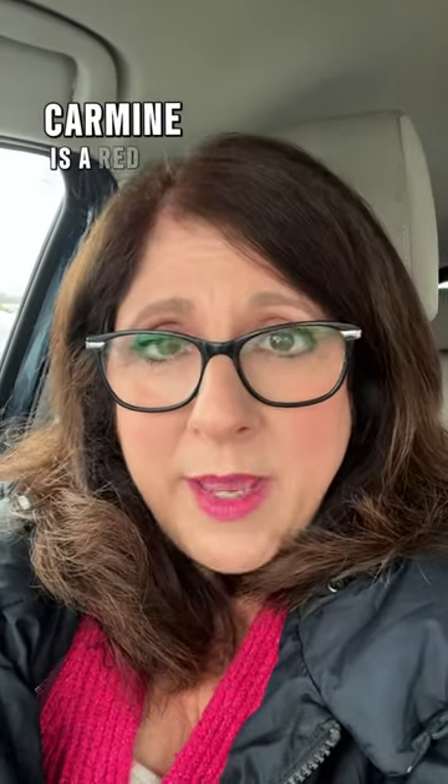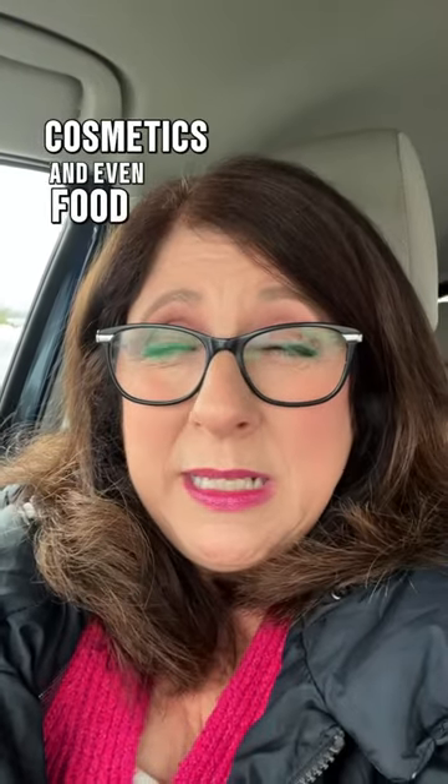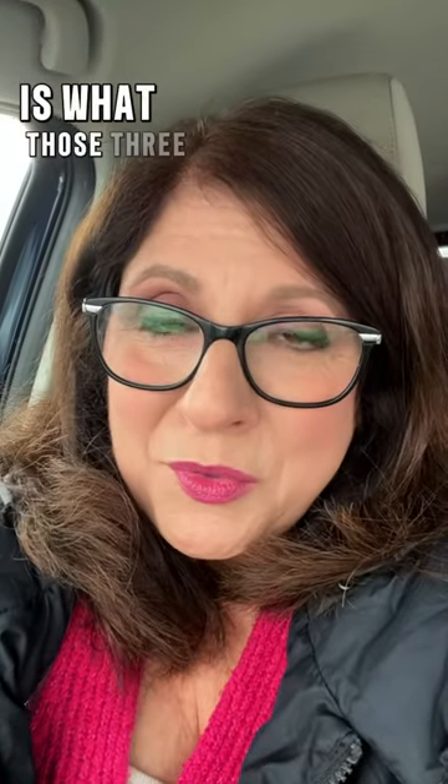Carmine is a red coloring used in hair products, cosmetics, and even food. It comes from crushed beetle. And that, my friends, is what those three have in common.